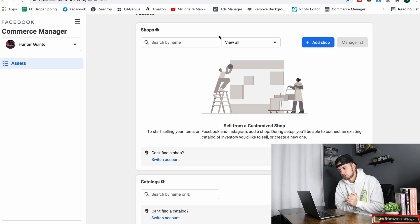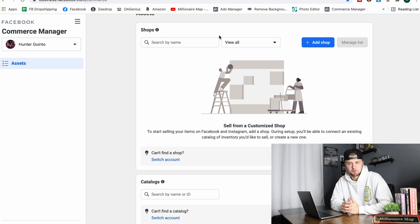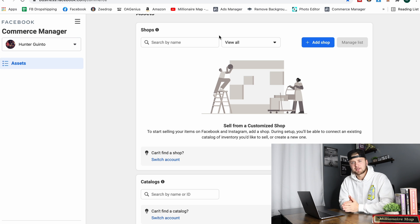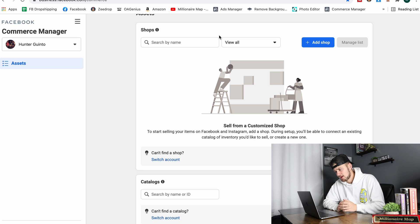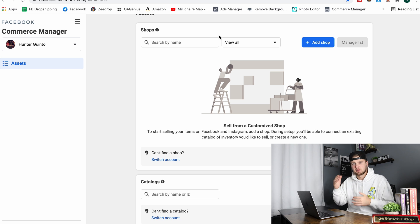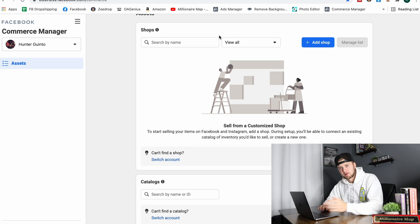I really recommend you actually build through probably three to four shops. It only takes me like three to four minutes to build one. They do stop you at a certain point where you have to wait 24 to 48 hours to make more shops, so make as many as you can until you hit that, then wait two to three days and let those shops get into the review process, then go make more. Make as many as you can.